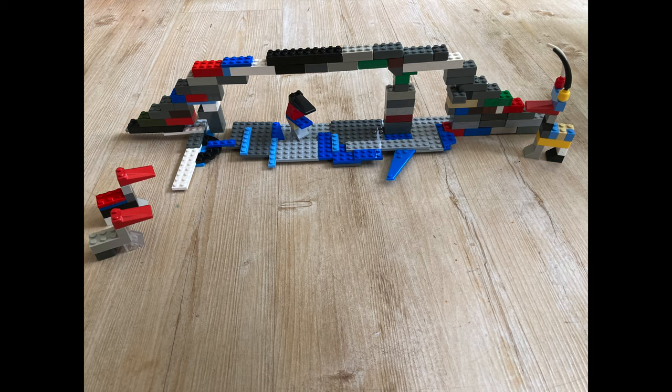My challenge for you today is to build a bridge of your own. I have built mine out of Lego. This is my bridge — it's about 30 centimetres across and as you can see it's inspired by the Three Billy Goats Gruff. There's a troll underneath and some goats waiting to cross on either side.